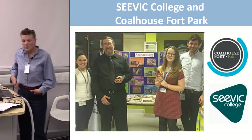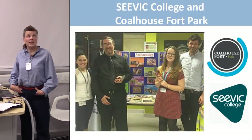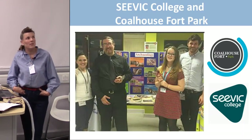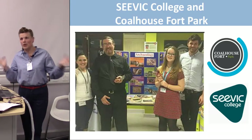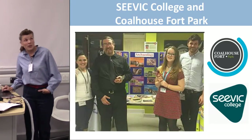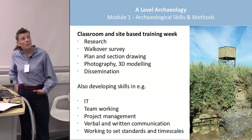The nearly final case study is a project we're doing in the South East with South East Essex Sixth Form College and Coalhouse Fort Park. Coalhouse Fort Park has amazing remains dating from prehistoric peat deposits through World War II remains and pretty much everything in between. It is actually a scheduled ancient monument, which is part of what we'll be looking at with the students. These are A-level archaeology studies.